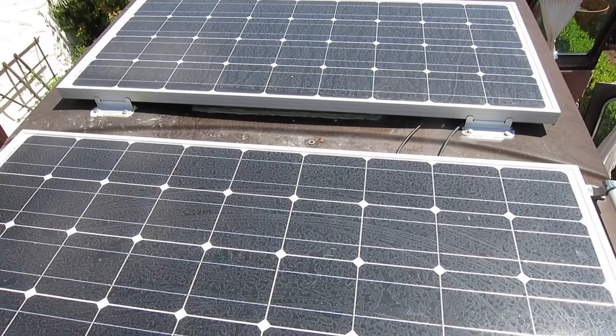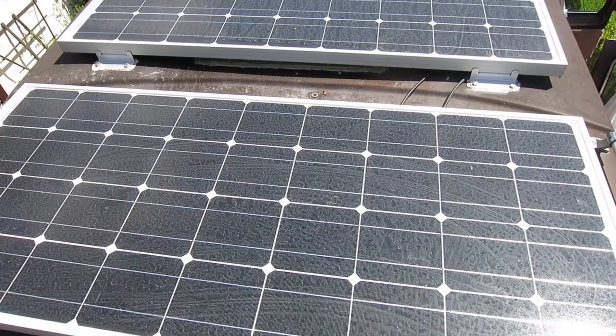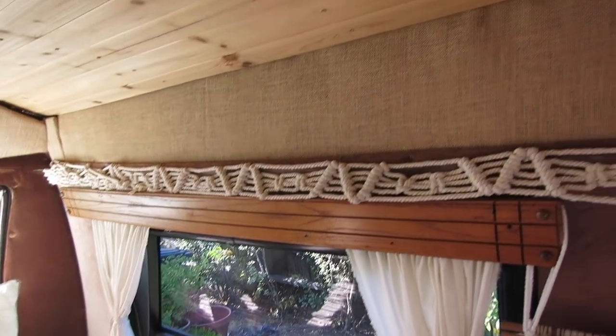Our biggest cost during the build was our solar power system. It took us a while to decide whether we wanted to go for this cost or not, but in the end we decided to go for it and we're really glad that we did. We've already done a whole video detailing our solar power system so if you're interested go ahead and check that out. In total our solar power system cost about $1,000. I also made curtains for all of the windows and used burlap to cover up some side paneling on the walls and as pockets for our end tables, and the total for all of that material was about $40.